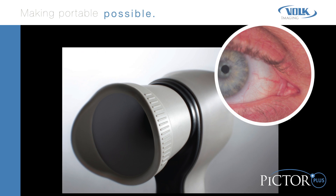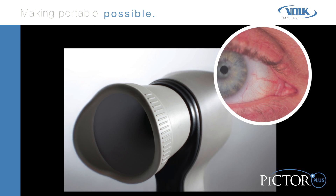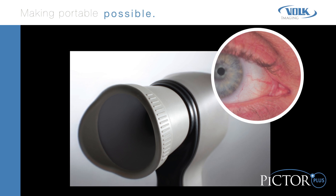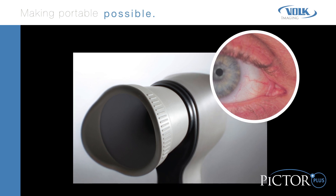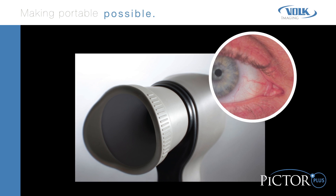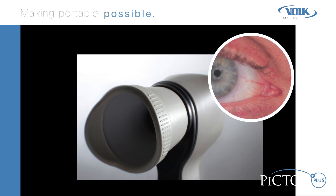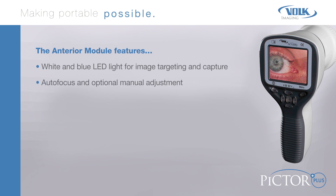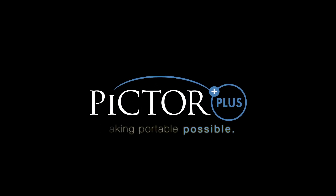PICTOR PLUS anterior module imaging provides high-resolution digital image data of the surface of the eye and areas directly surrounding the eye. The cobalt blue LED light allows fluorescent imaging to detect dry eye or any cuts or rashes on the surface of the eye. The anterior module features white and blue LED light for image targeting and capture, autofocus with optional manual adjustment, six times digital zoom, and image resolution of 2560 by 1920 pixels. PICTOR PLUS: making portable possible.